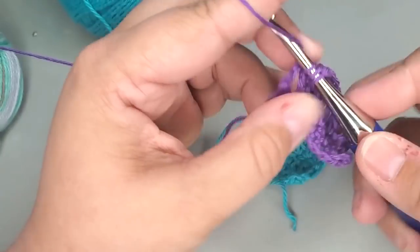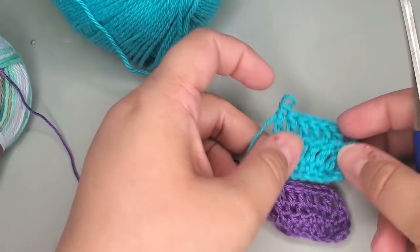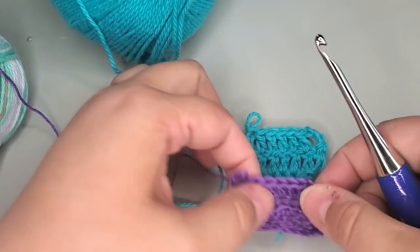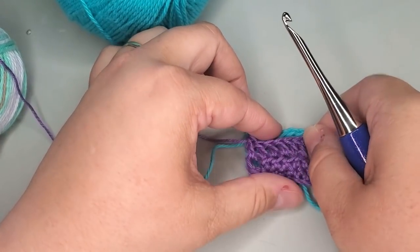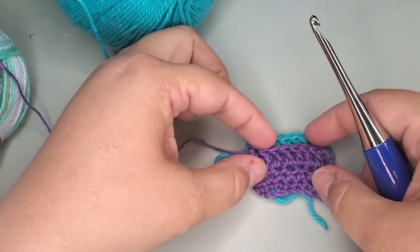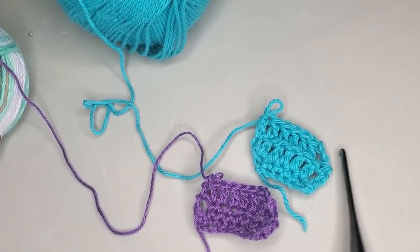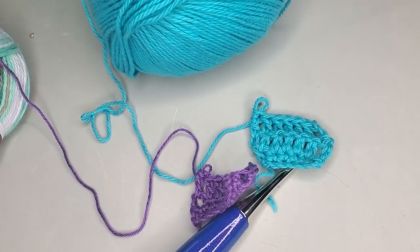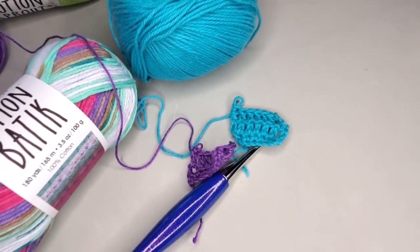Here are both swatches with the same hook and the same number of stitches. The Cotton Sprout is definitely thicker and a bigger yarn, and definitely softer.